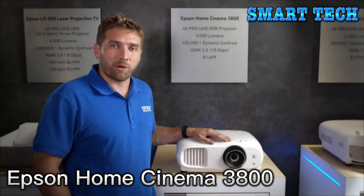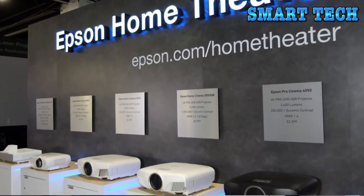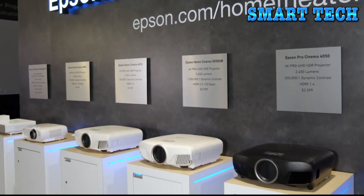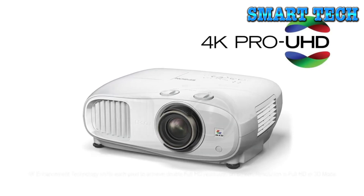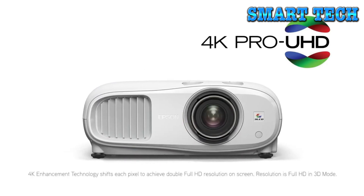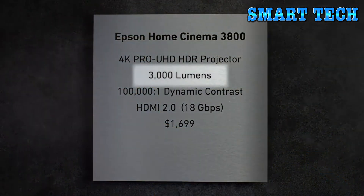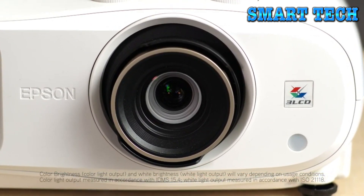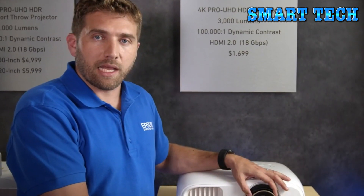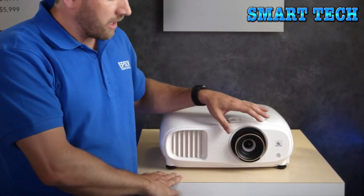Hi, my name is Carlos, part of the product management team at Epson. I'm excited to introduce the latest member of the 4K Pro UHD family: the Home Cinema 3800. It supports Epson's 4K Pro UHD technology for razor-sharp, clear detail images. This is not a single-chip DLP projector — it's a true three-chip, three-LCD projector with 3000 lumens of both color and white brightness for a great HDR experience.